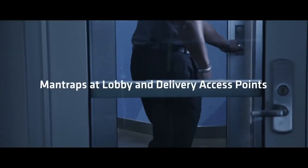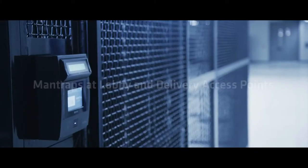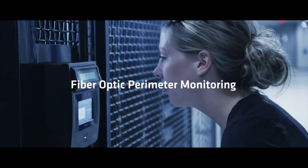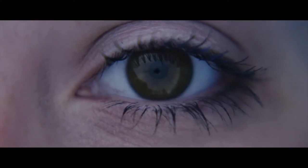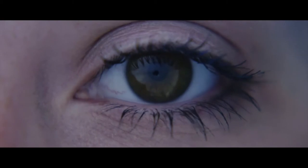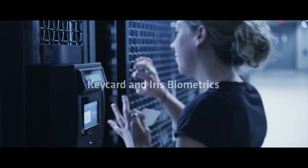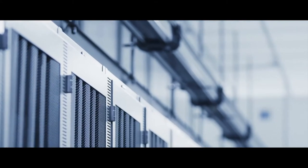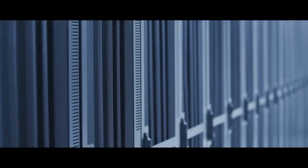Mantraps, key cards, and iris biometric authentication are used throughout the facility, thereby limiting access within the center. NJR 3 enables clients to deploy critical and highly sensitive infrastructure at substantial economies of scale. Individual company compliance is enabled with security at the pod, cage, and rack level.